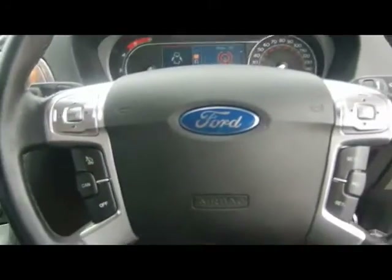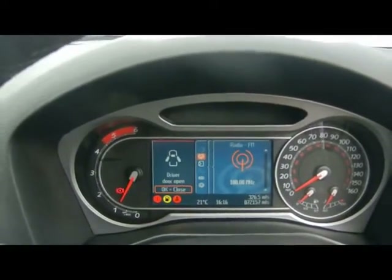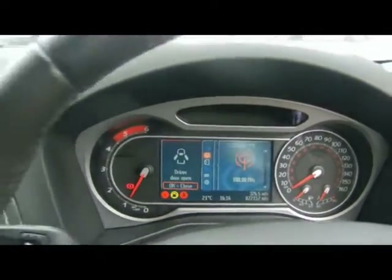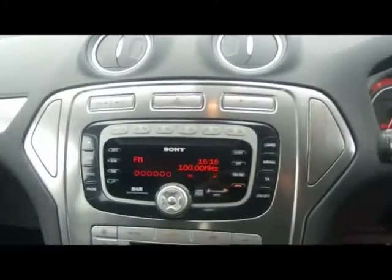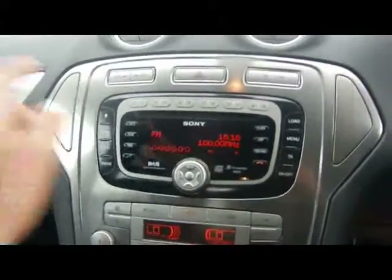On the front we've got a multi-function steering wheel with cruise control. There's a Converse Plus graphical display for the onboard computer. We've also got a Sony head unit with DAB digital radio and a 6 CD changer — that's front loadable just there.